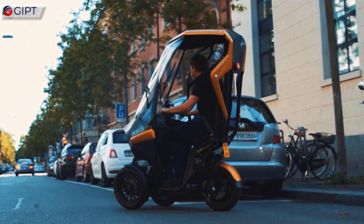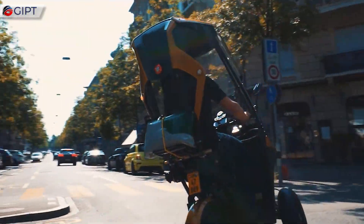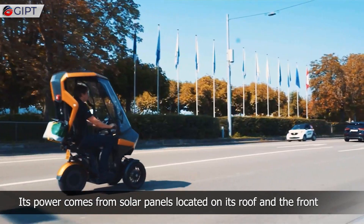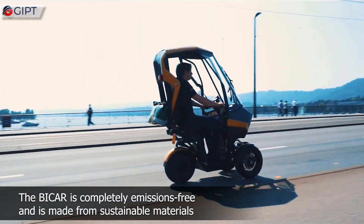This is the Bike Car — a super cute three-wheeled electric scooter. Its power comes from solar panels located on its roof and the front. The Bike Car is completely emissions-free and is made from sustainable materials.